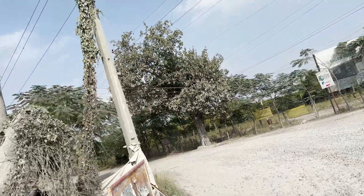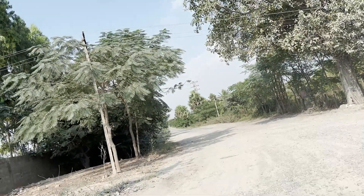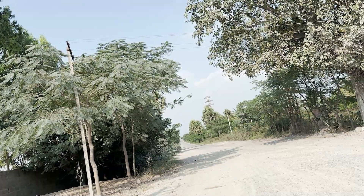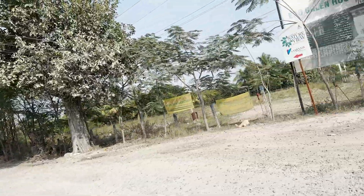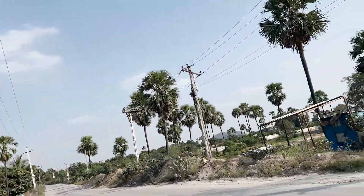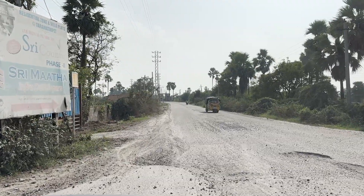On this road, there are many ventures here — HMDA, DTDCP, etc. There are a lot of sales and ventures, including farmlands. There are a lot of ventures directly on this road. This is my review of Saddupalli X Road.